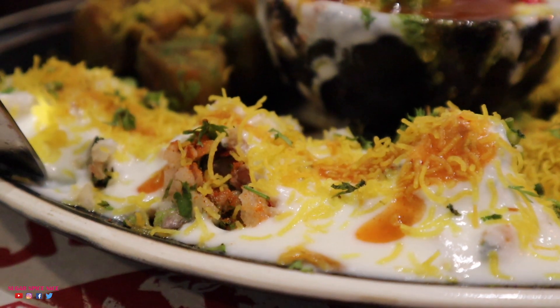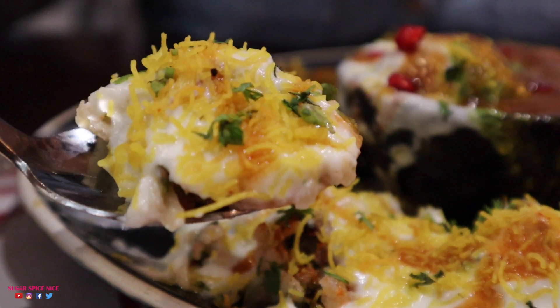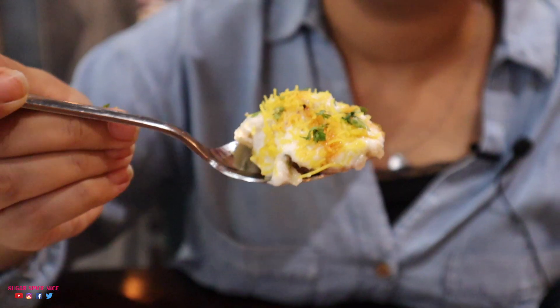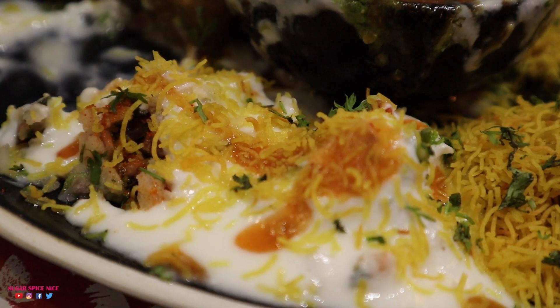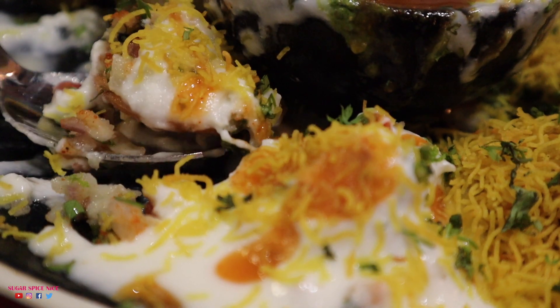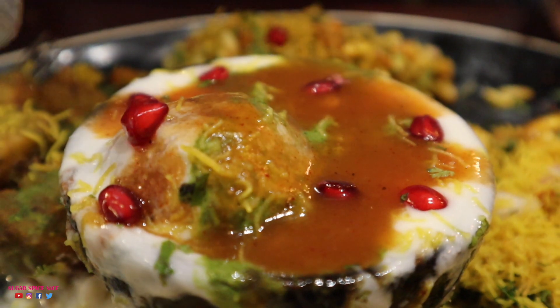We also have the dhai sev puri — in Pune they call this SPDP, sev puri dhai puri. It's basically your regular sev puri with some dhai added on top. The dhai adds a very different feel to a regular sev puri, but I think I prefer mine without any dhai.